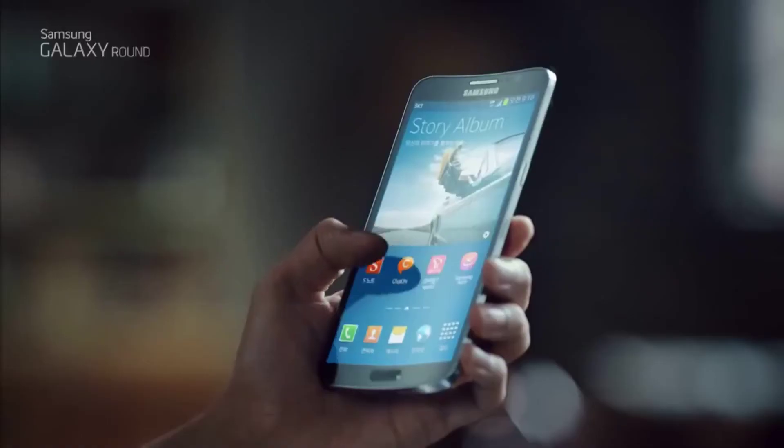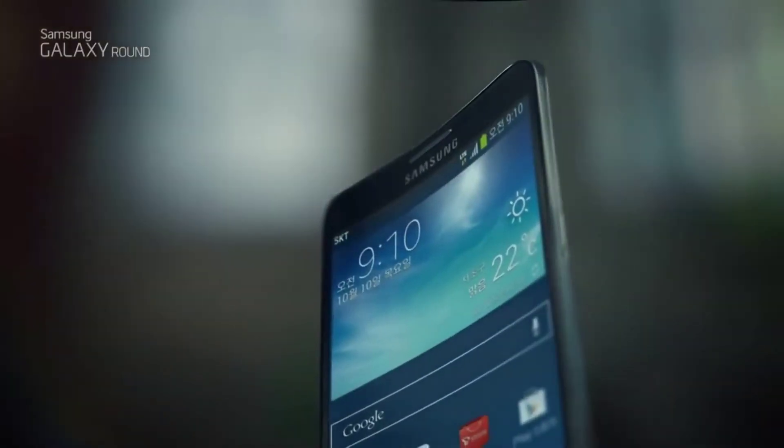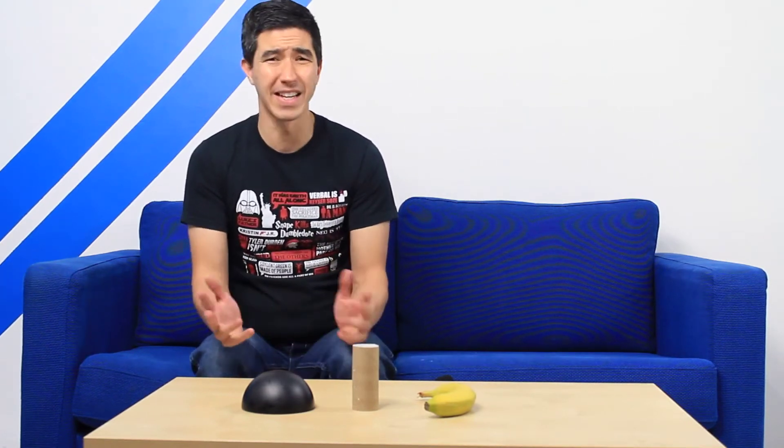The Galaxy Round seems to be way more suited to portrait-style applications and one-handed use. So let's finish off with the monster in the room — who cares? What's the point of a curved screen?